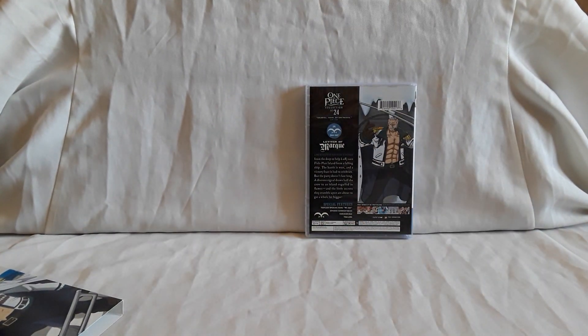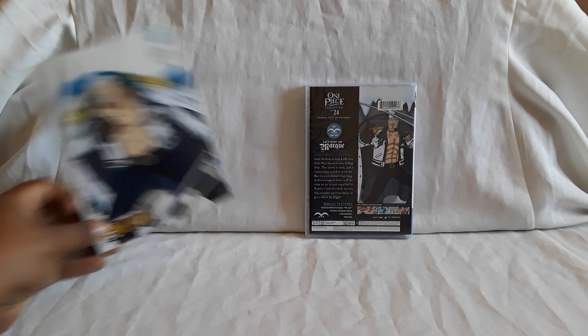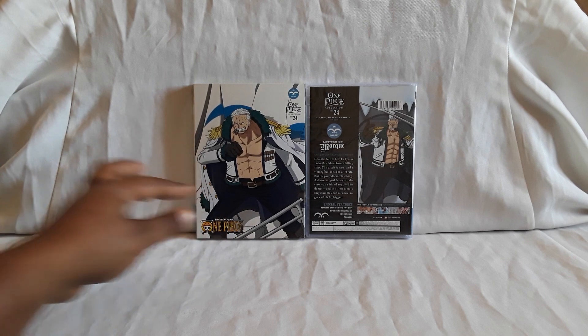So that pretty much does it for Collection 24 — awesome, it's finally here. They're still coming out with the Voyager sets, so eventually we'll probably see a pre-order for Collection 25.